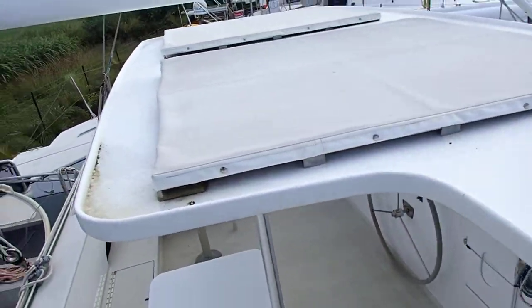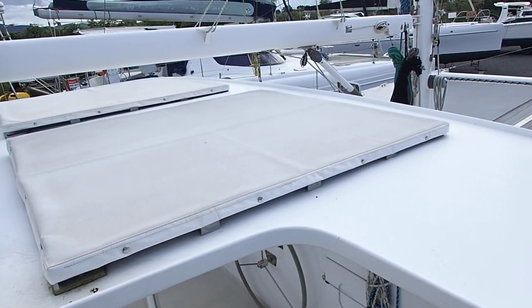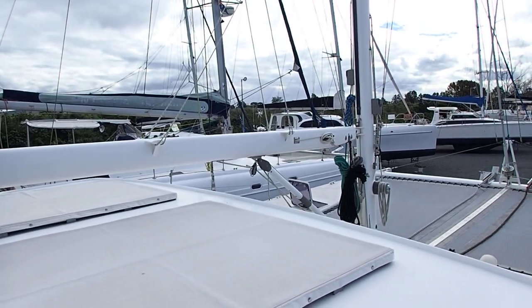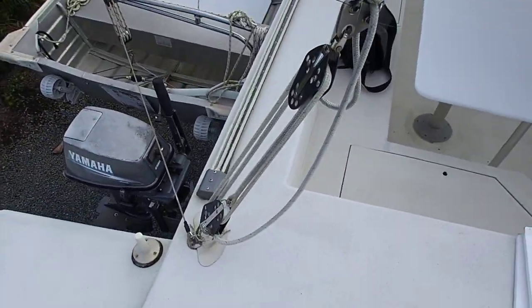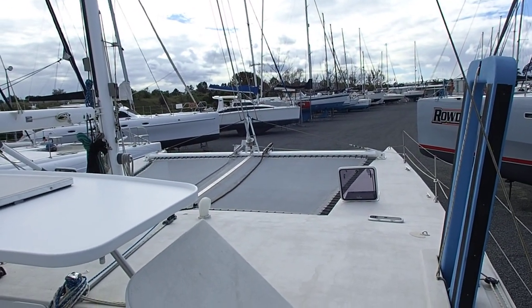This T-top is fantastic. Solar panels included, what's not to like. Really cool boom with those integrated lazy jack systems. Running rigging here in the back — this is a boat for an enthusiastic sailor, there's no doubt about it.